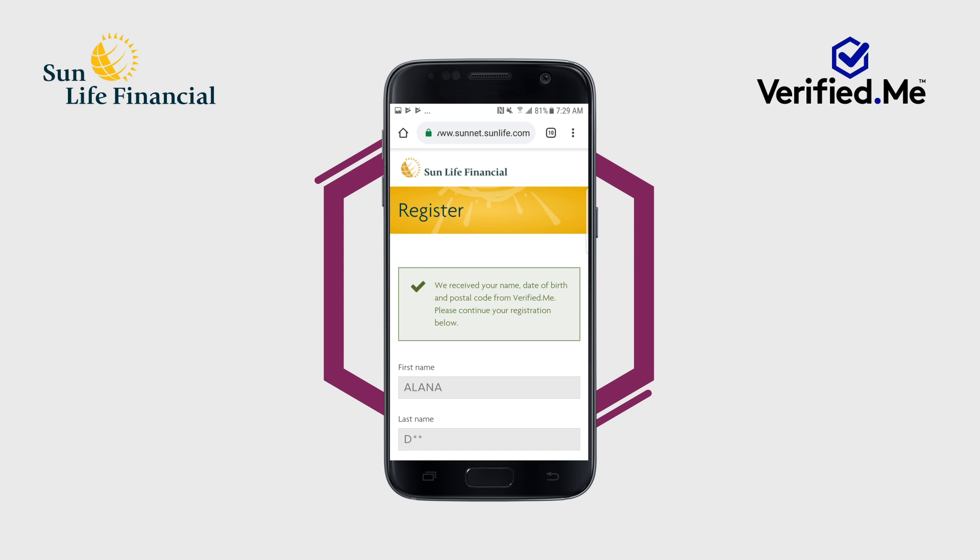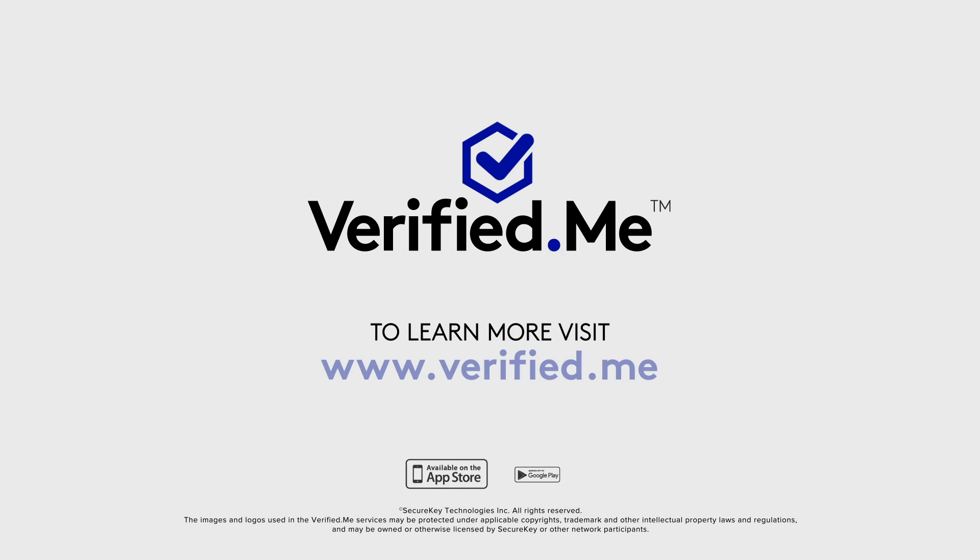Once complete, tap Next. That's it — you are now registered to access Sun Life Online. Thank you for watching this video. To learn more about Verified Me, visit www.verified.me.